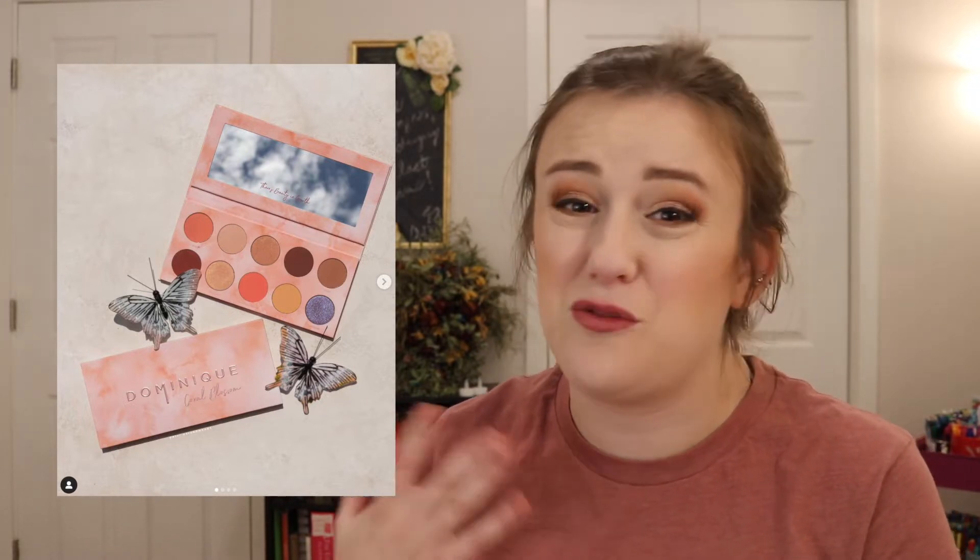Dominique Cosmetics came out with this beautiful Coral Blossom eyeshadow palette. I feel like this is a spring collection — it's so pretty, but it's a spring launch. I really do like it, though. I'm probably going to pass on it. I think it's $42, which is a little expensive for me right now, and it's not really on my list. It's really, really pretty though.